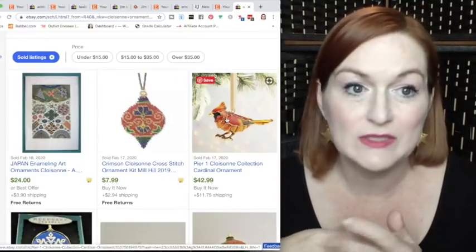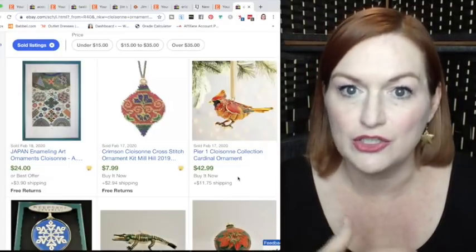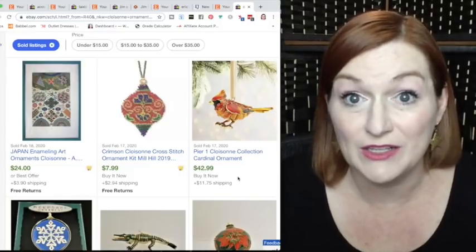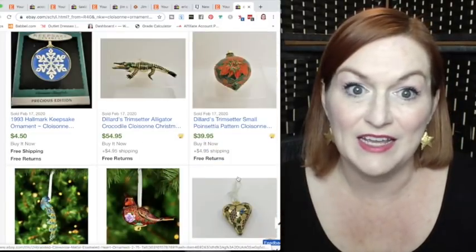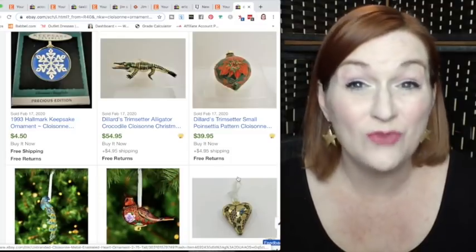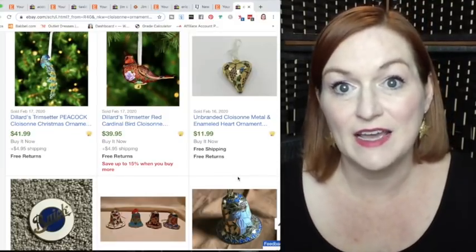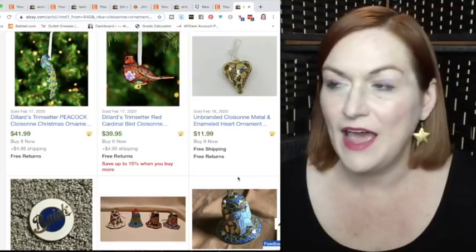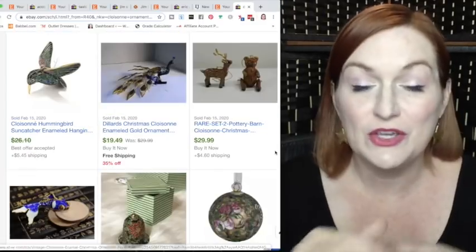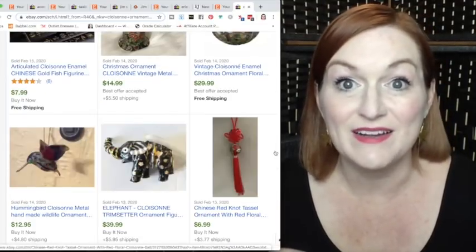Looking at eBay sold listings sorted by recently sold and Buy It Now, there's a Pier One cloisonné cardinal ornament that sold for $42, an alligator for $54, a poinsettia cloisonné ornament for $39.95. Cloisonné ornaments can command a fair price and tend to sell fairly quickly once listed. Some cute little cloisonné animals sold for $20–$30, and a sweet little elephant sold for $40.